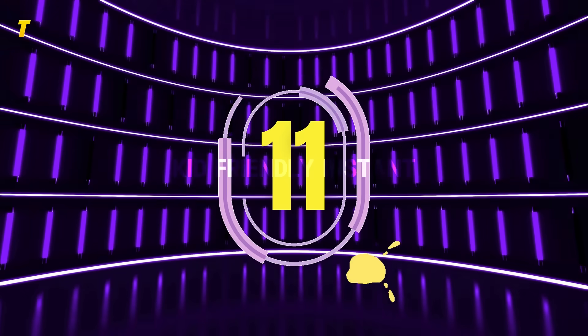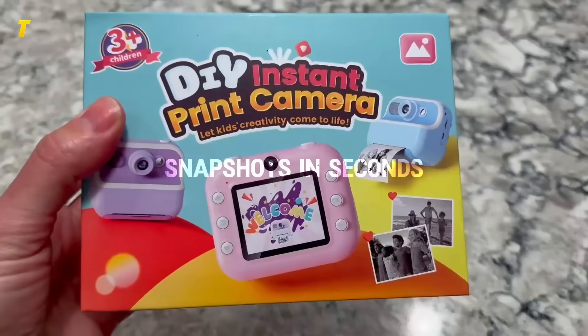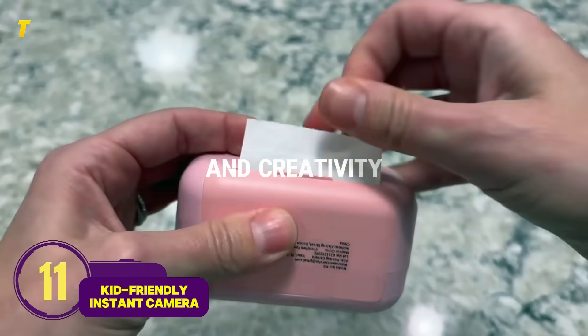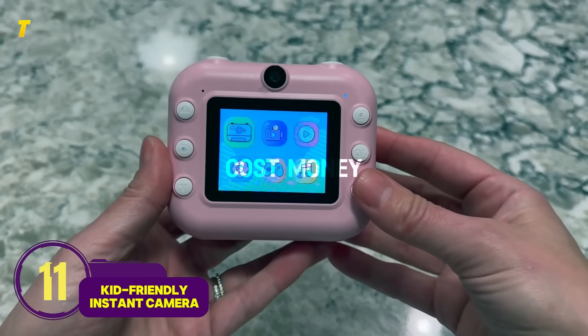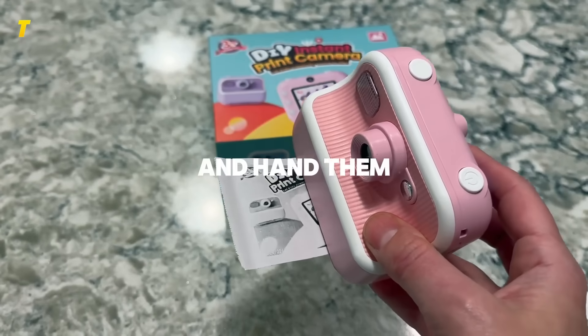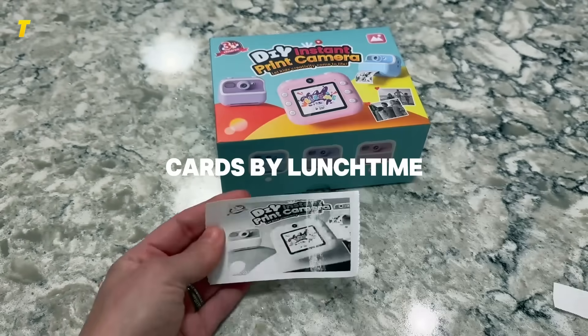Number 11: Kid-Friendly Instant Camera — snapshots in seconds. Pros: encourages storytelling and creativity. Cons: film refills cost money, limited image quality. Kids can snap silly photos on Christmas morning and hand them out like trading cards by lunchtime.